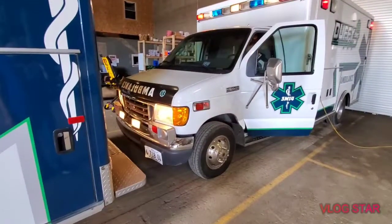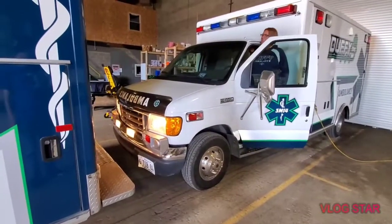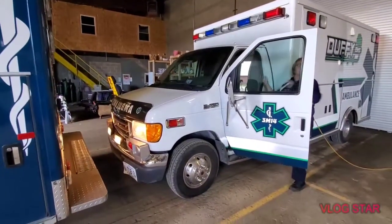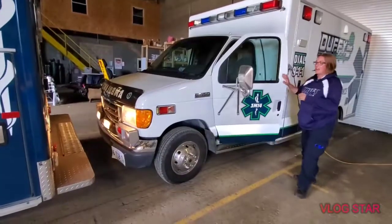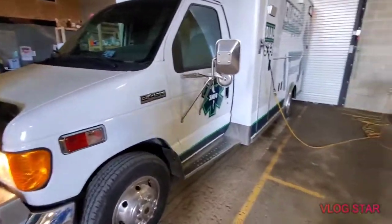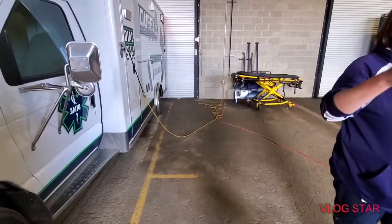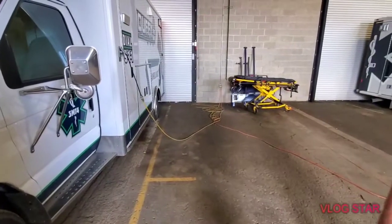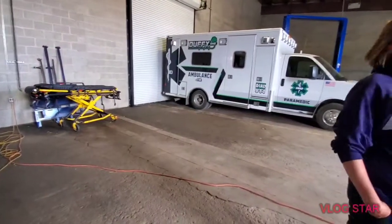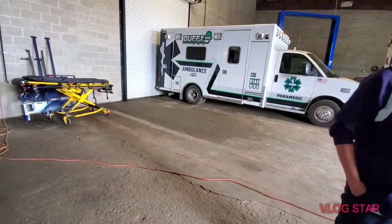The oldest unit appears to be the one with the dimmer lights. Two of the ambulances are Fords — E450 Super Duty — and two are Chevys. The two Chevys are too long to park next to each other, so they have to be spaced out in the garage.